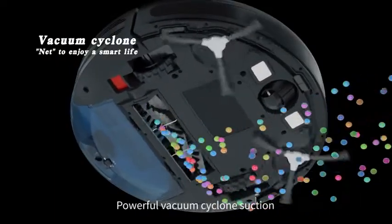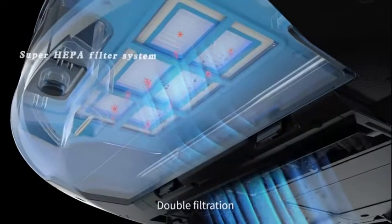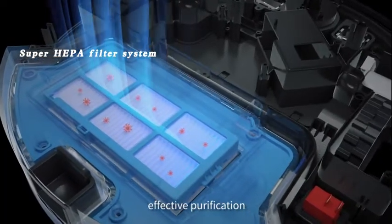Upgraded roll brush, powerful vacuum cyclone suction, double filtration, strong adsorption, effective purification.